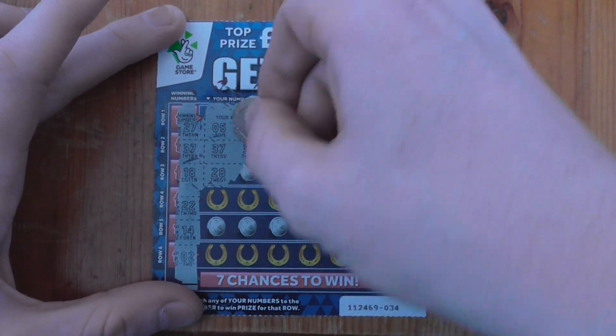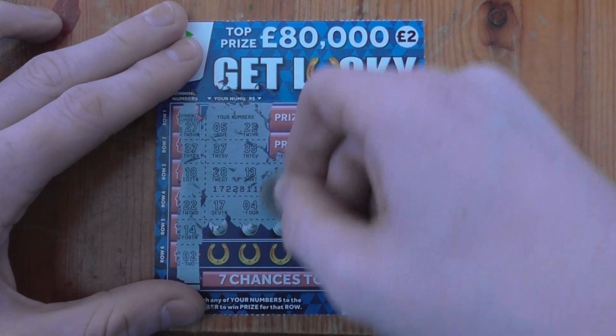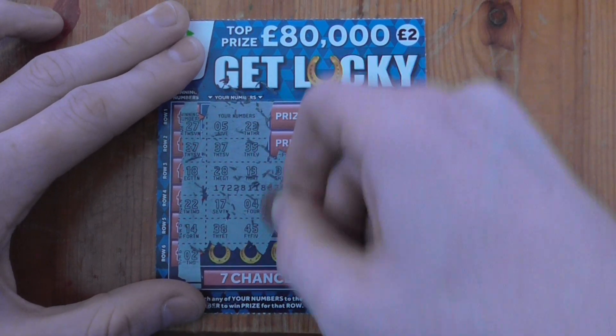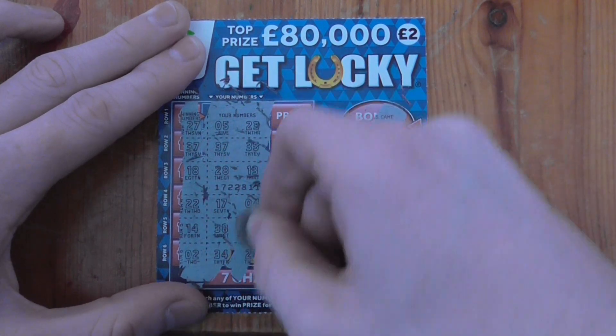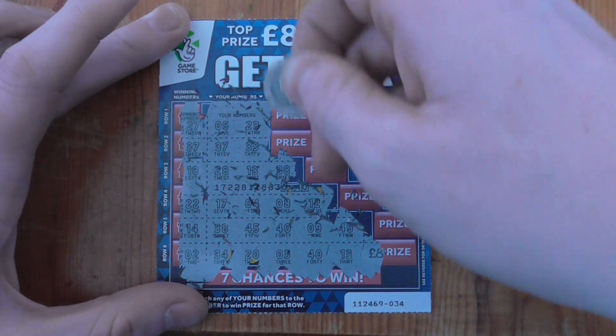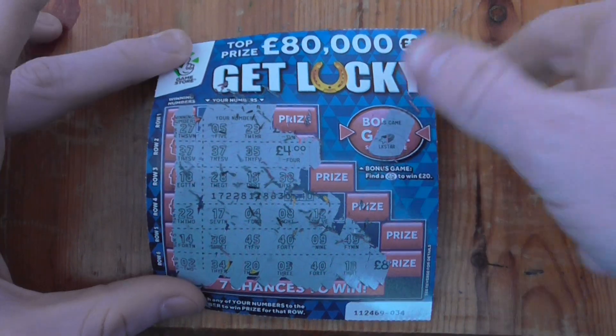18, nope. 22, nope. 14, nope. Number 2, nope. The number under the 37 is £4. So we're £1 up so far.